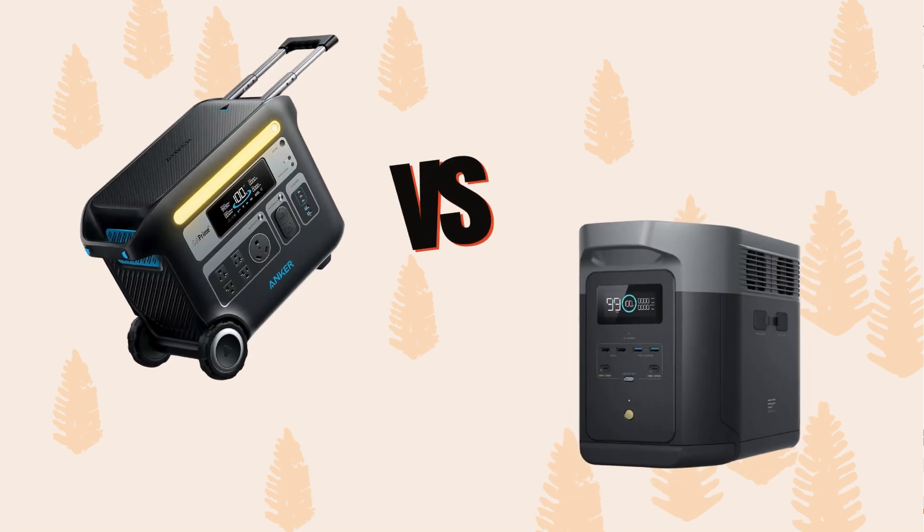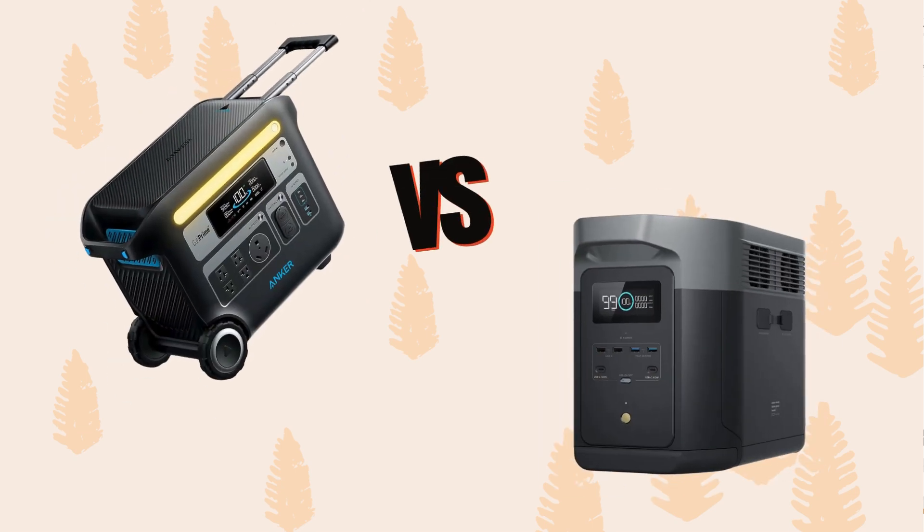Hi, welcome to Fairtrade Finder. Today we're looking at two portable power stations: the Anker Powerhouse 767 and the EcoFlow Delta II Max.